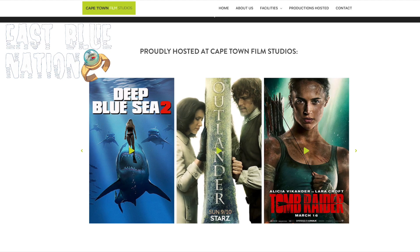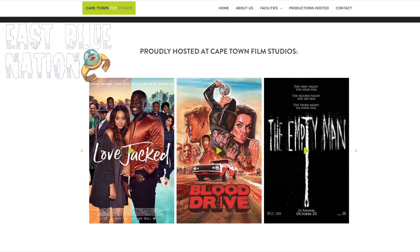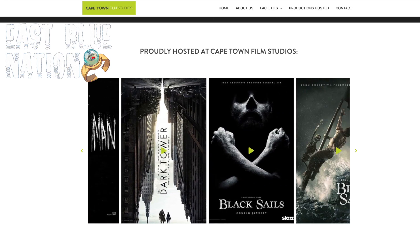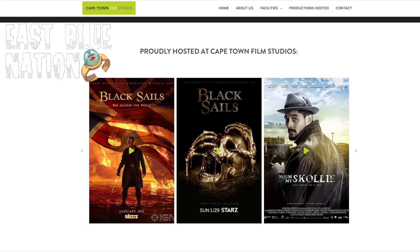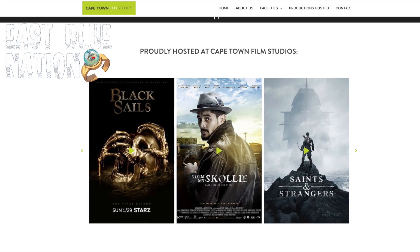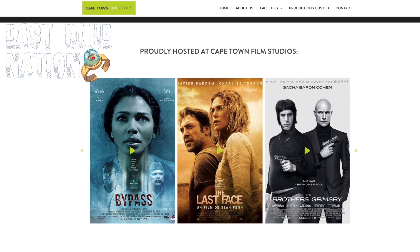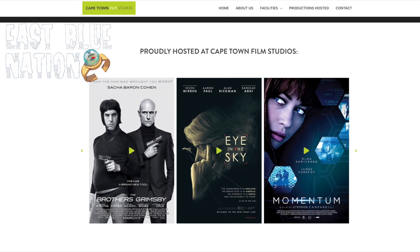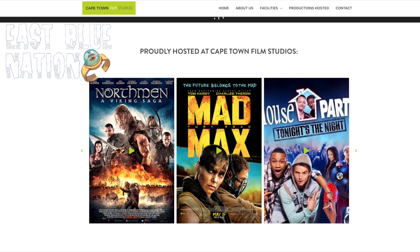It is pretty amazing and impressive to see how much has been done there. A lot of it actually has to do with ocean and sea creatures, which I was pretty excited to see. And whenever something doesn't have to do with the ocean or sea creatures, they have some type of creatures in that show or movie — because Cape Town Film Studios has a deep sea area where they can actually film stuff underwater.